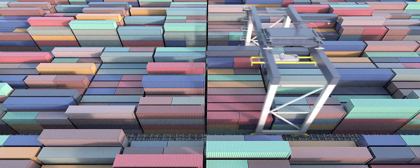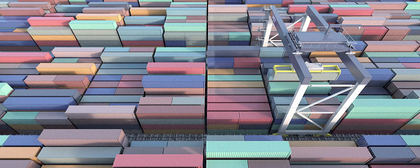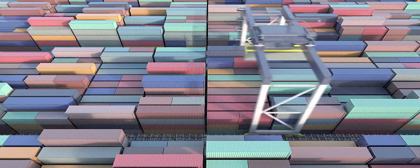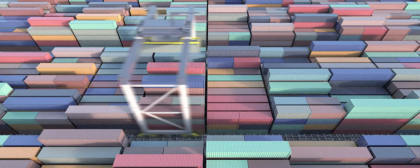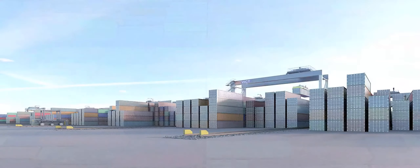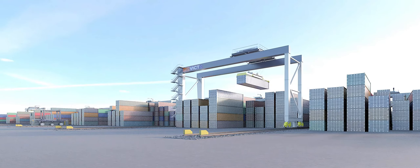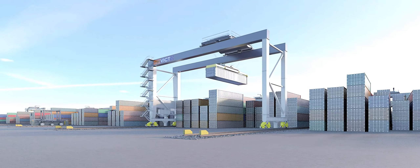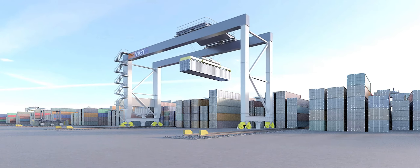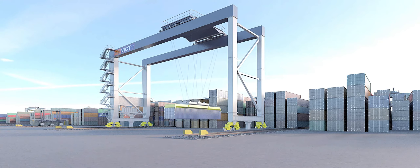Running on electrical power, ASC operations minimise noise impact and light pollution during night operations, and generate no greenhouse gas emissions. The yard is designed to deliver the highest levels of productivity, while employing the best in proven technology, in order to deliver a level of performance and environmental compliance unrivalled in Australia.